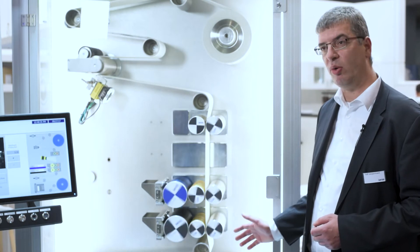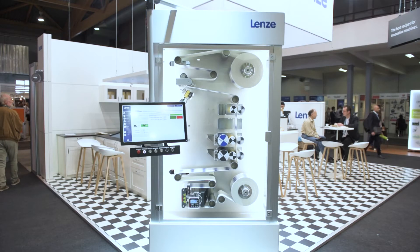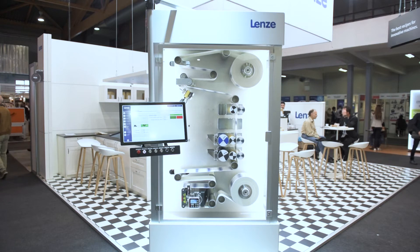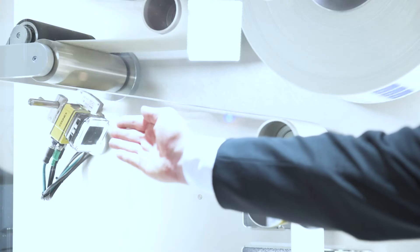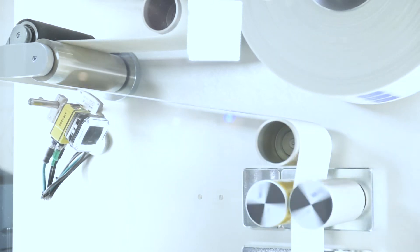What we demo here is a typical machine where we show our competence, especially in the winding in combination with synchronized motion, everything in high precision together with typical actors and sensors which you can find here, like web guiding systems, camera inspection, and register mark sensors.